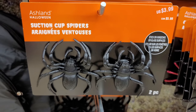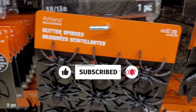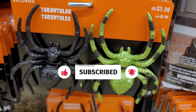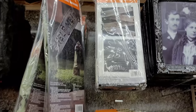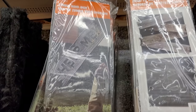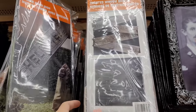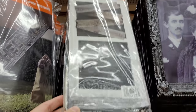Below that we have some suction cup spiders — pretty cool, you can put them on a window or any other sort of glass. These are kind of cool but they are covered in glitter, and I have very strong feelings that are not positive about glitter, so I'll skip past those. There's some other cool props here — this is a zombie hand sign that says 'help me' for $16.99, and these haunted window boards for $9.99.